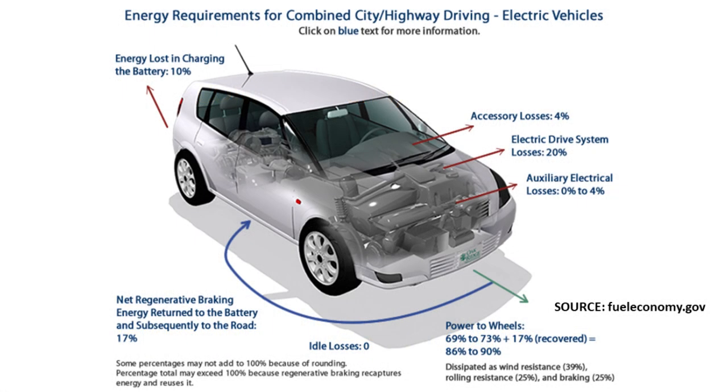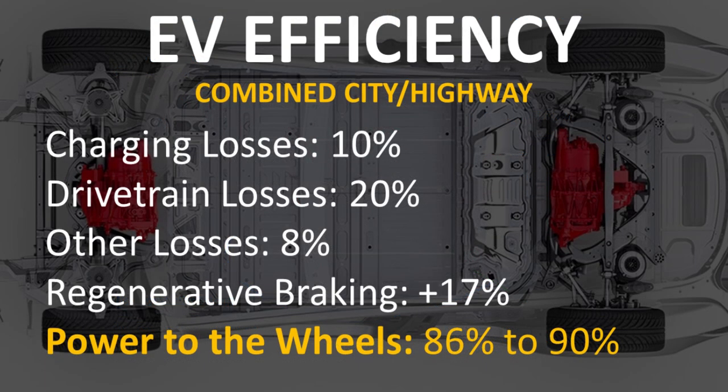Now let's examine the same chart but for the average electric vehicle. When you add this all up, you get somewhere around an 86% to 90% efficiency. Charging losses on an EV are somewhere around 10%, drivetrain loss average is somewhere around 20%. Other losses add up to around 8%, but then you can add an additional 17% back in regenerative recovery, leaving the actual power from battery to wheels at 86% to 90%.